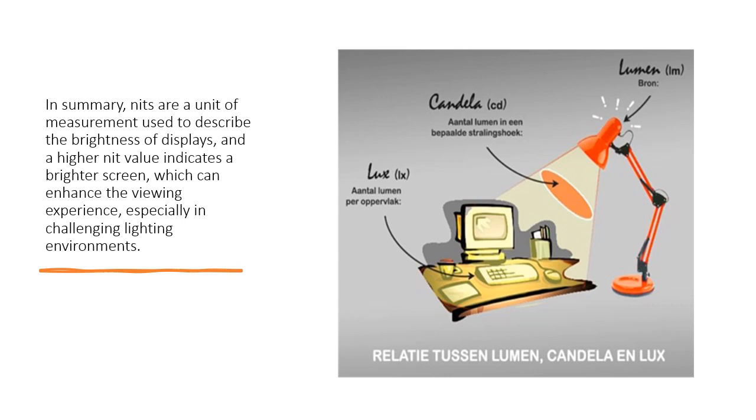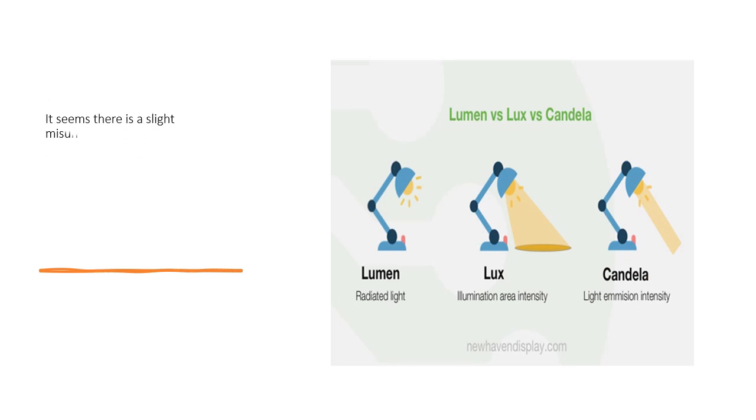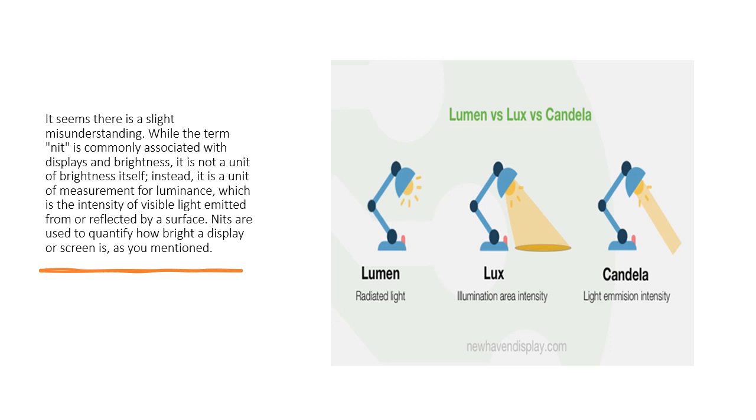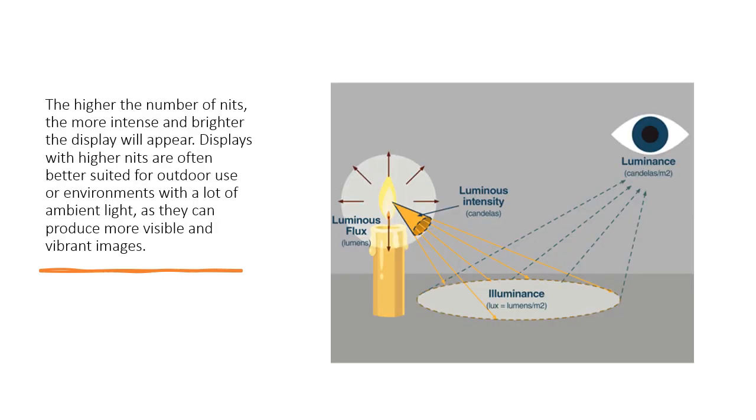While the term 'nit' is commonly associated with displays and brightness, it is technically a unit of measurement for luminance — that is, the intensity of visible light emitted from or reflected by a surface. Nits are used to quantify how bright a display or screen is. The higher the number of nits, the more intense and brighter the display will appear.